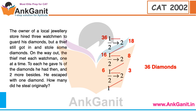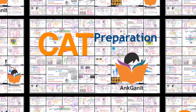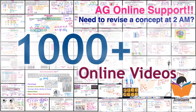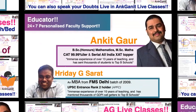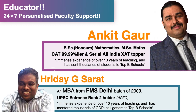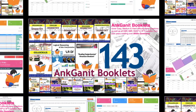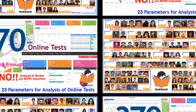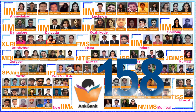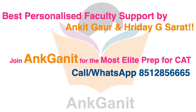Welcome to the Online CAT Preparation with Ankit Ganeth. Thousand-plus systematically designed online videos, live classes of 520 hours taken by Ankit Gaur and Heather GS. 143 high-quality booklets covering over 8000 questions, 370 online tests with 23 parameters for analysis and review, 158 final admissions in A-plus grade colleges. Join Ankit Ganeth for the most elite preparation for CAT.